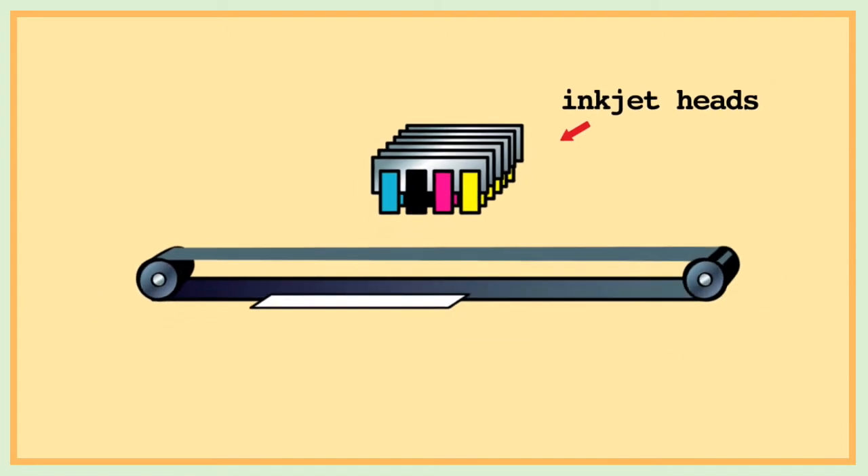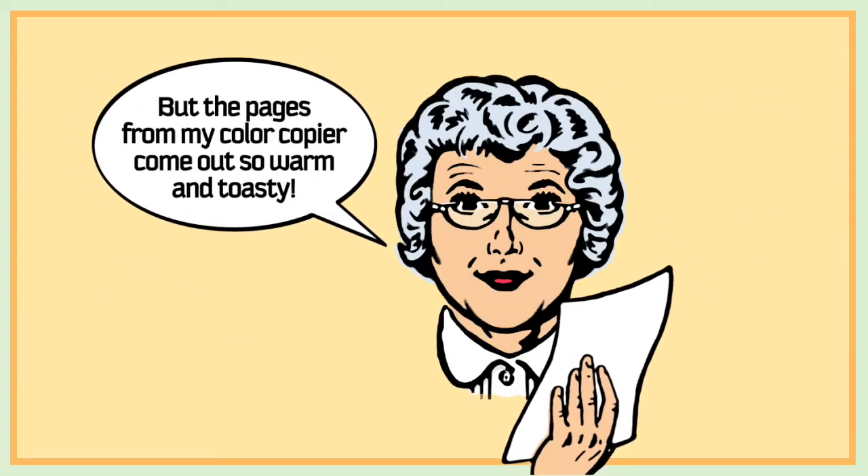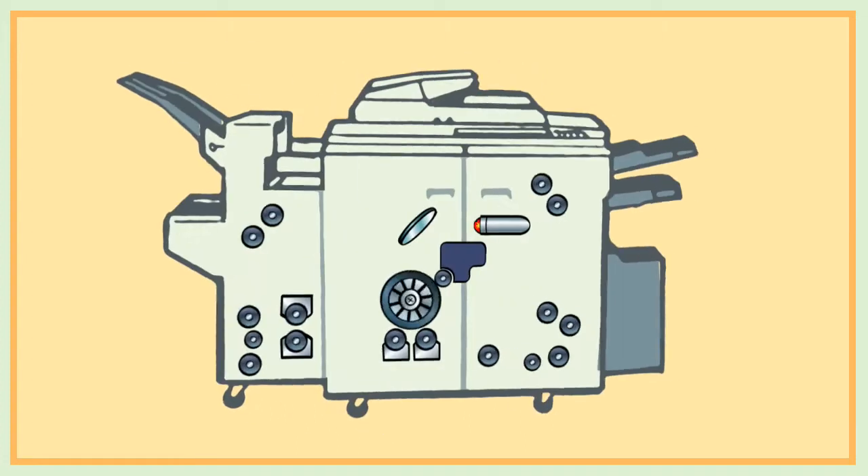Unlike color copiers, its simplicity lets it run at room temperature. But the pages from my color copier come out so warm and toasty. That's because color copiers are electricity hogs.